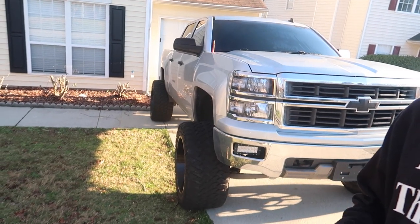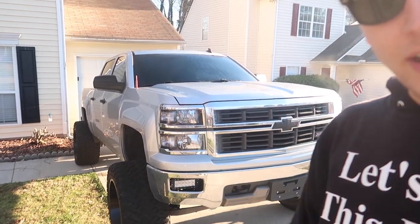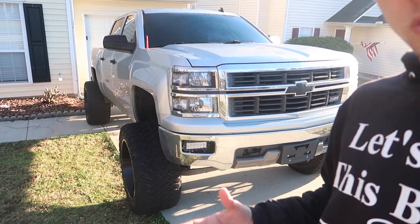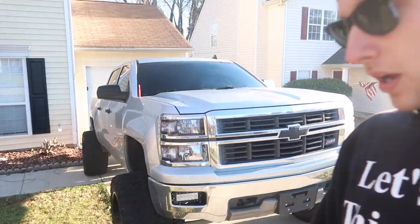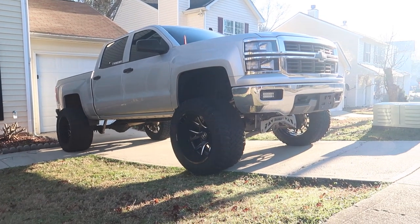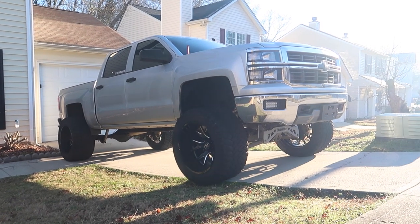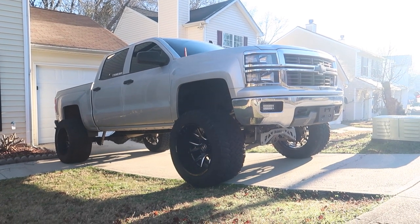For those of you that are new to the channel, thank you so much for liking and subscribing. This is my 2014 Chevy Silverado LT, four-door, four-wheel drive. The 2014 and 2015s are pretty similar — the main difference I believe is a slight difference in the headlights, but most of us are going to change those out anyway.